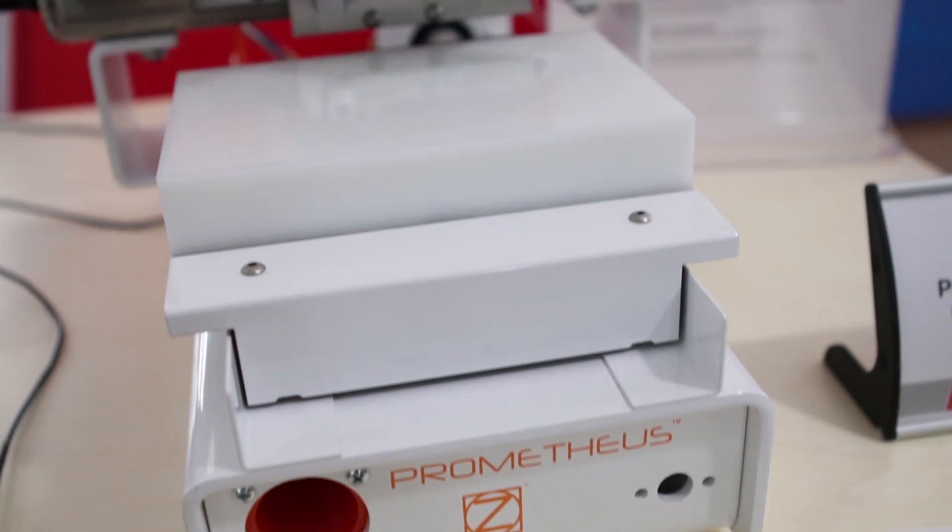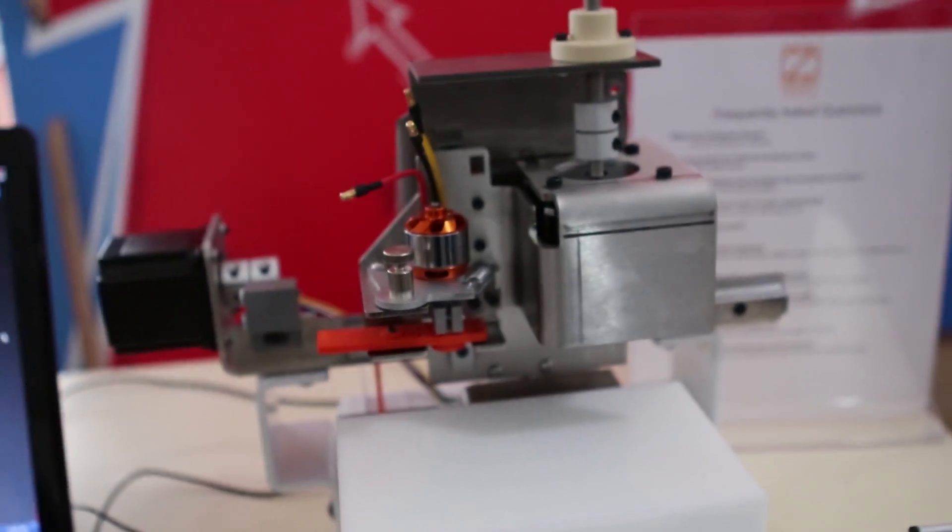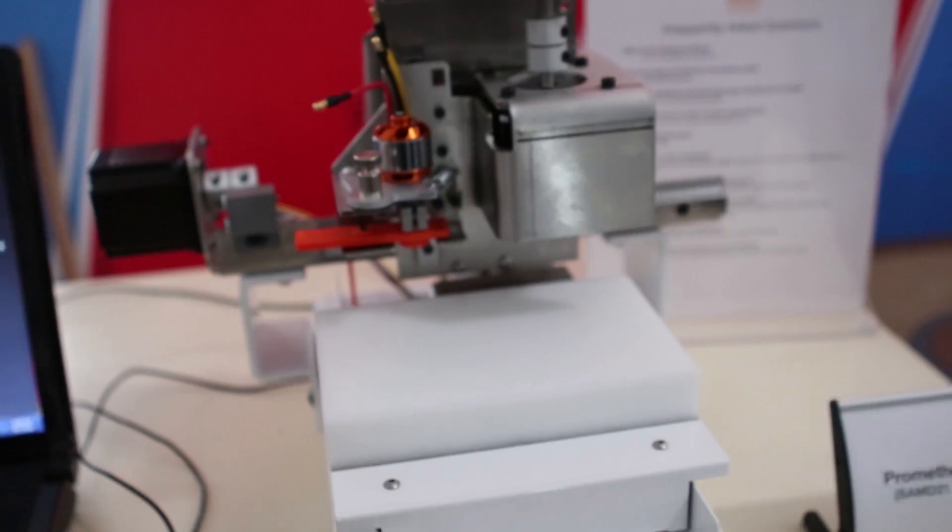I'm Rocco, I'm the founder of Zippy Robotics. This is our sixth version of Prometheus. It's got the SAM D21 ARM-based microcontroller inside for this version. And some of the upgrades are it now has a 50,000 RPM spindle.